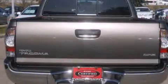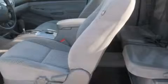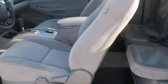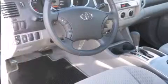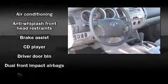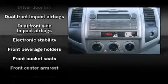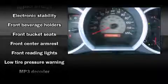Under the hood you'll find a four-cylinder engine with more than 150 horsepower, providing a smooth and predictable driving experience. All of the premium features expected of a Toyota are offered, including a tachometer, a rear-step bumper, and power windows.